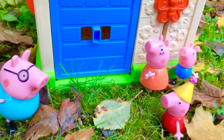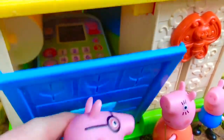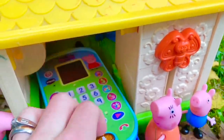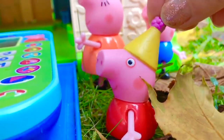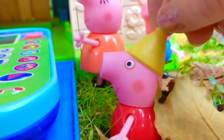Okay, Peppa, it's time for your gift. It's in the garage. Daddy Pig opens the garage door. It's a toy phone. But I wanted a real phone for my birthday — not a toy phone!